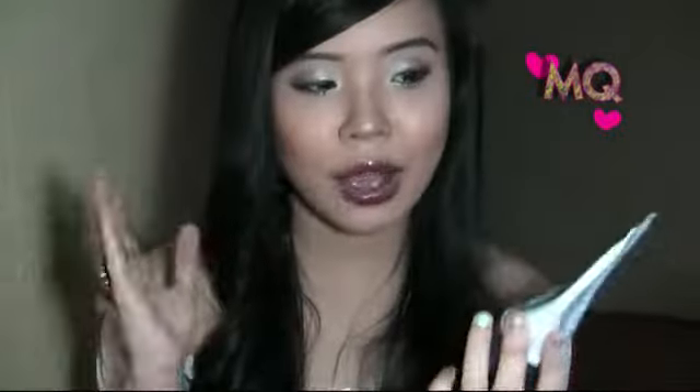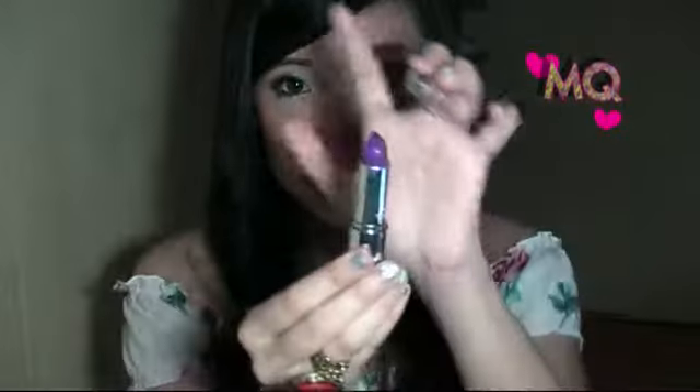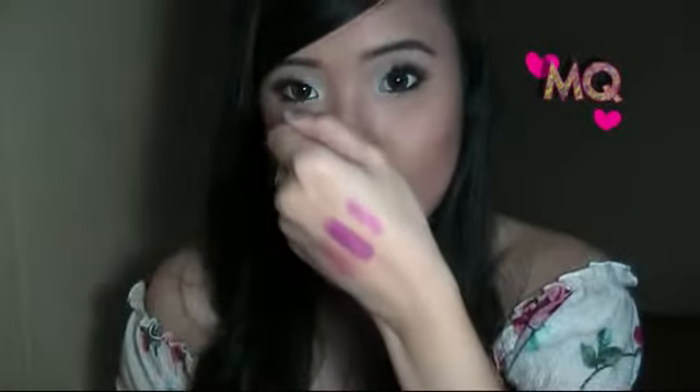I'm also loving the Topshop lipstick in Straight A's. It's a kind of crazy purple color but it's actually really nice. You can apply it with a light hand for a softer look. So yeah, this is my favorite lipstick and it all depends on how you apply it — whatever you prefer!